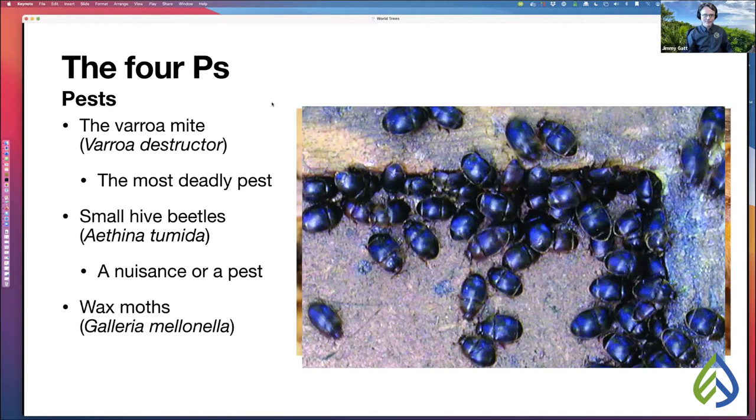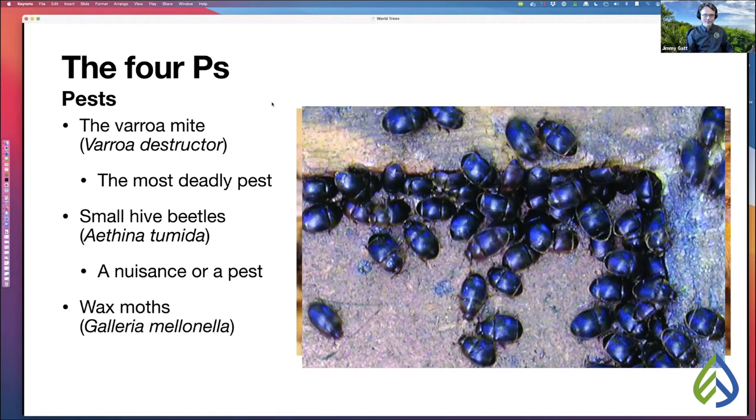We also have wax moths — this is what a wax moth infestation looks like on a bee frame. Wax moths are what we call a secondary pest because they don't actually kill hives. They invade hives that are already dead, but lots of beekeepers open their hives and see this mess and think wax moths killed them.